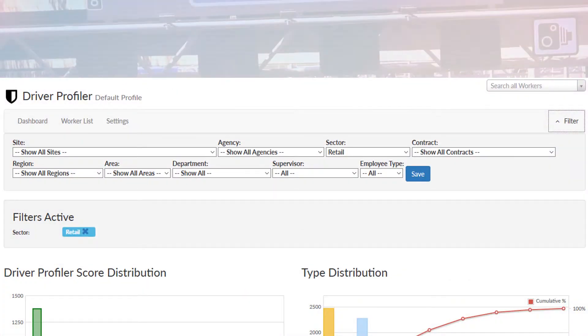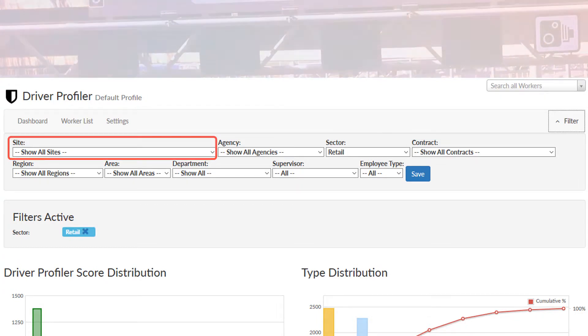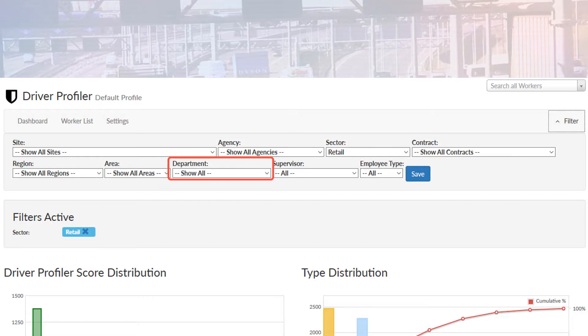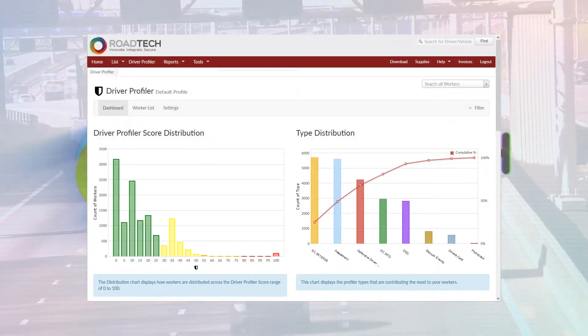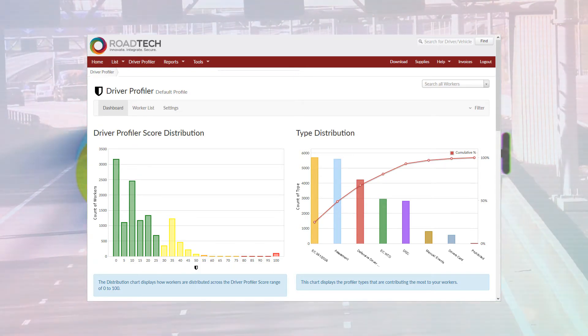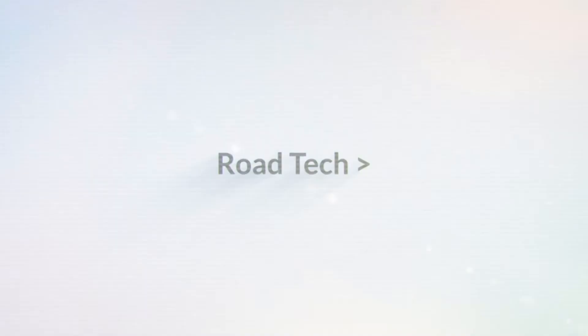Analyse all of this priceless data — by market sector, by contract, by site, by agency, by region, by area, by department. You choose. The Road Tech Driver Profiler is there for your business to get serious about compliance. The Road Tech Driver Profiler.